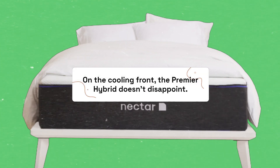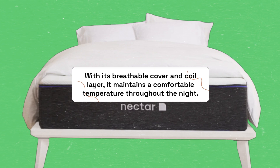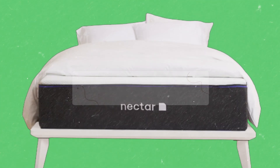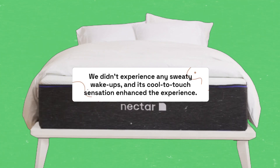On the cooling front, the Premier Hybrid doesn't disappoint. With its breathable cover and coil layer, it maintains a comfortable temperature throughout the night. We didn't experience any sweaty wake-ups, and its cool-to-touch sensation enhanced the experience.